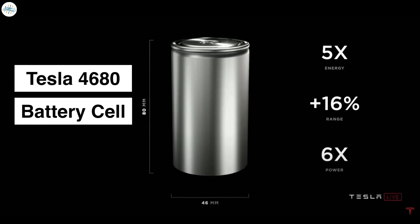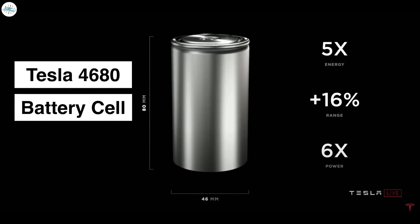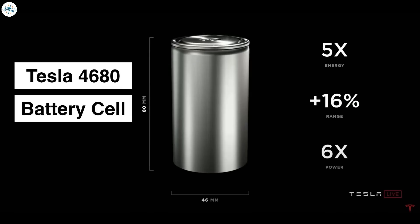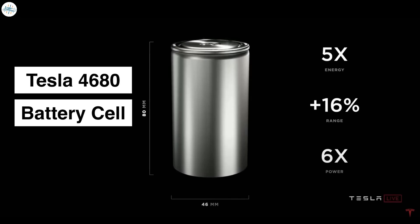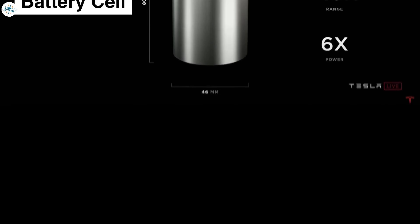As the name implies, the new jumbo cells are 46mm in diameter and 80mm in height. The larger jelly roll packs more active battery material into the casing for a 5x improvement in energy storage and 6x increase in power. Scaling up to the pack, the new form factor alone delivers a 16% increase in range.